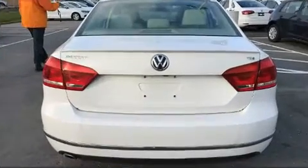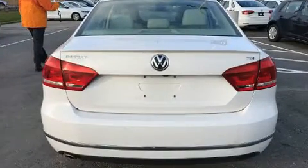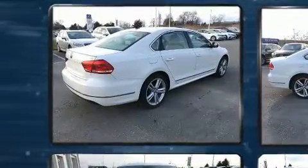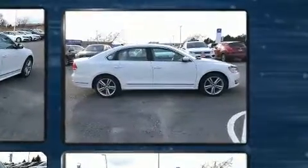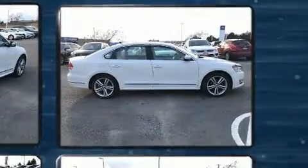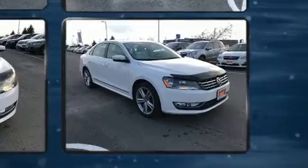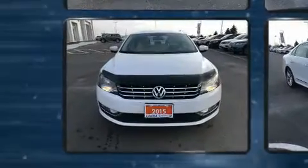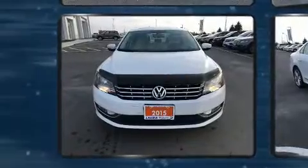Volkswagen prioritized practicality, efficiency, and style by including leather upholstery, variably intermittent wipers, power front seats, a built-in garage door transmitter, automatic temperature control, heated door mirrors, and a power moonroof that opens up the cabin to the natural environment.